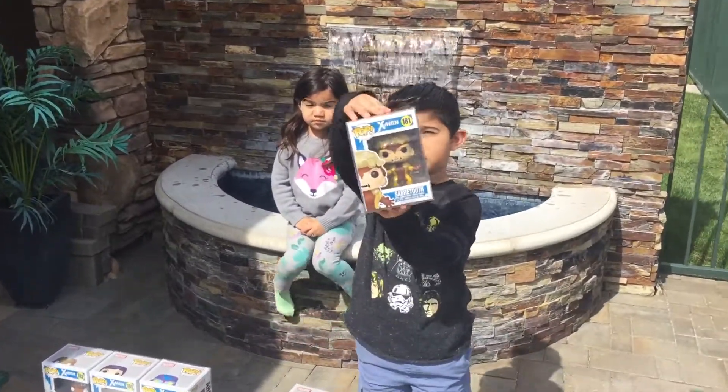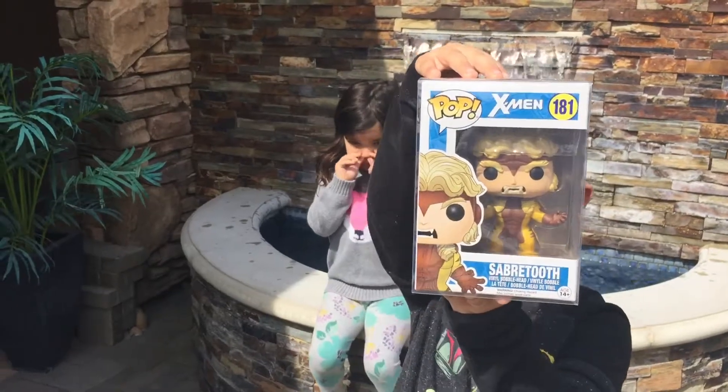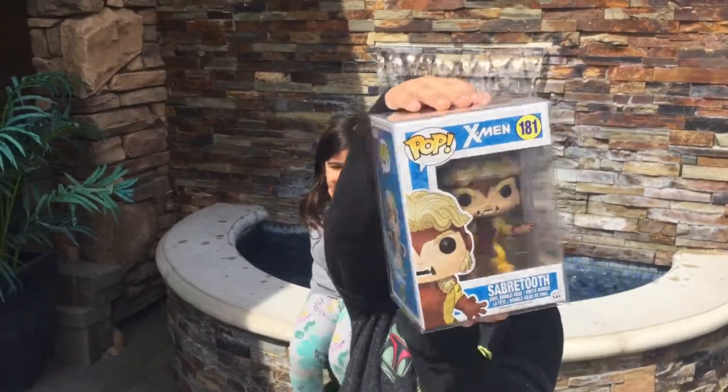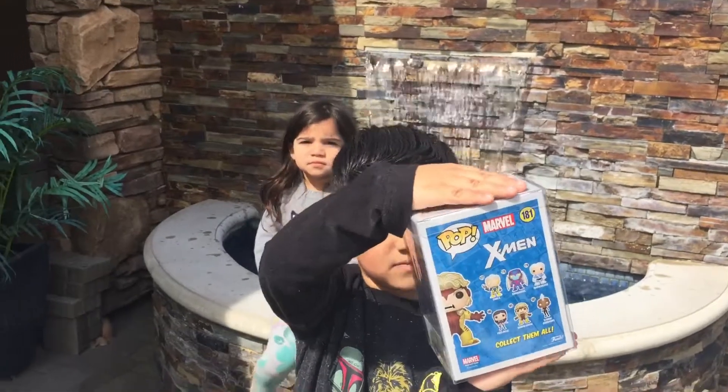This is Sabertooth, number 181. He has really cool hair and I love his outfit. Here's the side, the back, and the other side.